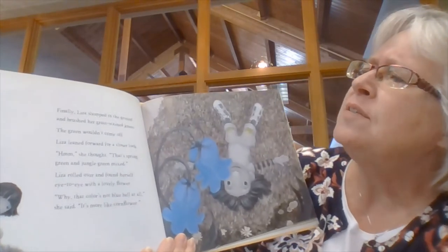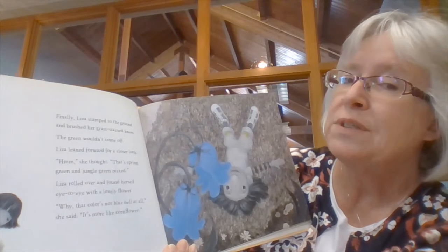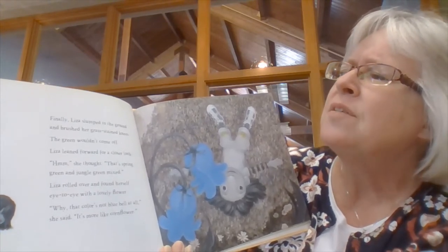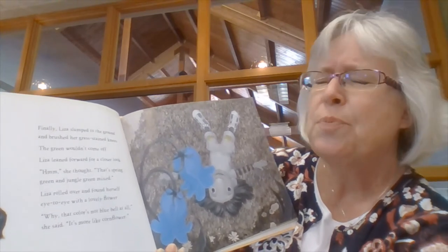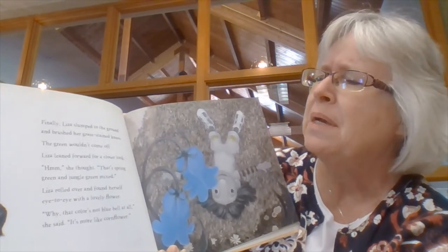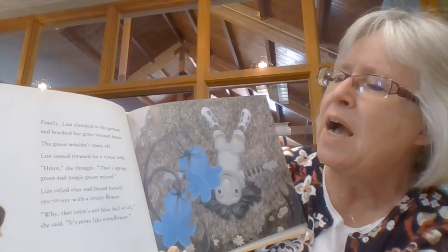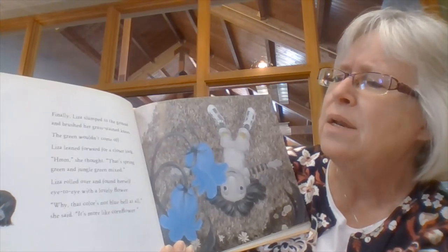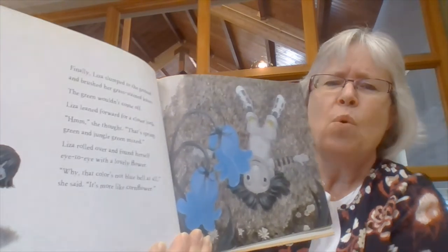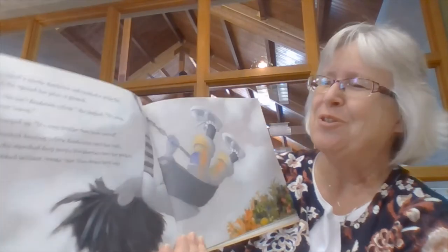Finally, Liza slumped to the ground and brushed her grass-stained knees. The green wouldn't come off. Liza leaned forward for a closer look. "Hmm," she thought. "That's spring green and jungle green mixed." Liza rolled over and found herself eye to eye with a lovely flower. "Why, that color's not bluebell at all," she said. "It's more like cornflower." Is she finding some colors in the world? She sure is.